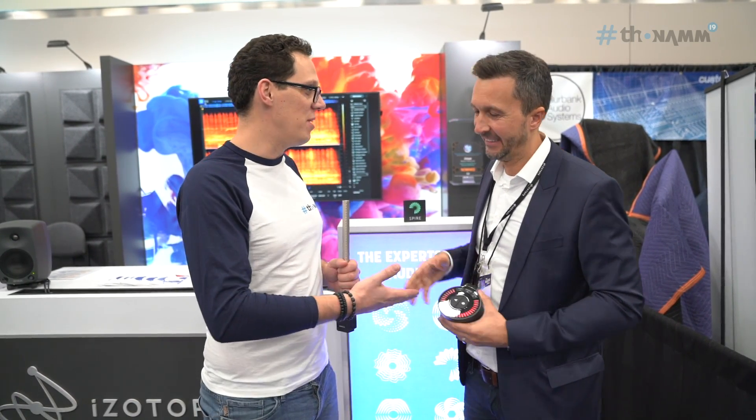Of course, if they want more information, they can check the video description down below this video, or they can go to your website, which is izotope.com. Lars, it was wonderful talking to you — thank you so much. And that's it from me, Andy, at the Toman YouTube channel. NAMM 2019. Go and check out some iZotope stuff and I'll see you in another video. Bye-bye.